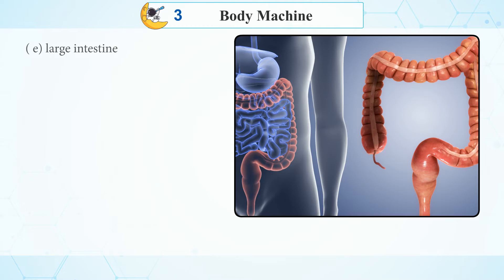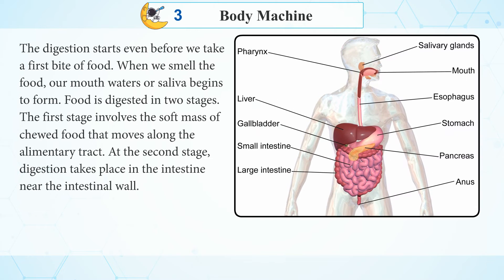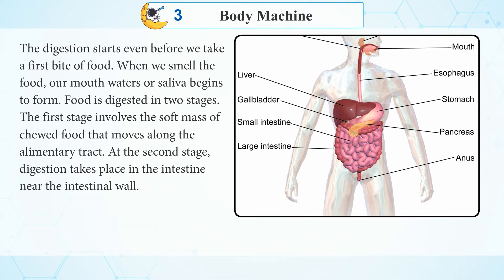Digestive organs: The following organs support our digestion — Buccal cavity, food pipe, stomach, small intestine, and large intestine. The digestion starts even before we take the first bite of food.